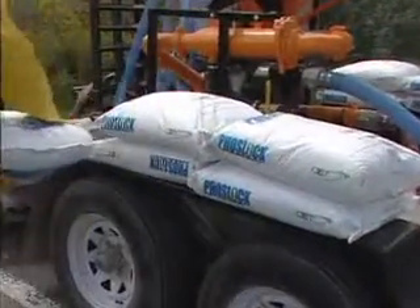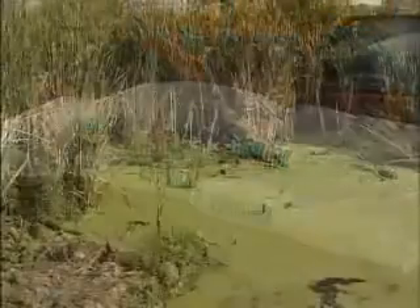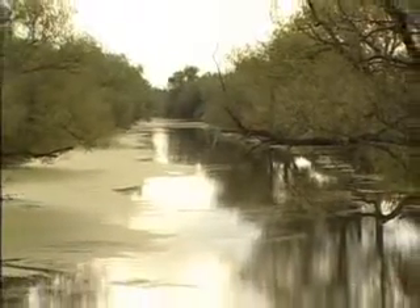What we're testing is a product called Phoslock, and if it works as hoped, it will reduce that easy phosphorus. If it's effective, we should see a noticeable reduction in the amount of weeds and algae in the bodies of water where it's applied. This is really exciting because phosphorus is a major concern for the health of this watershed.